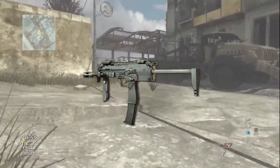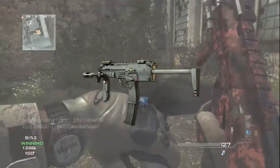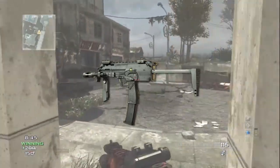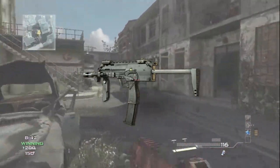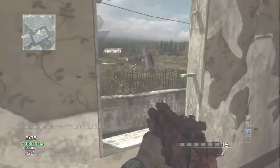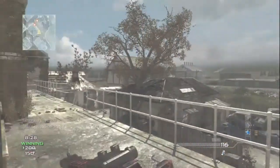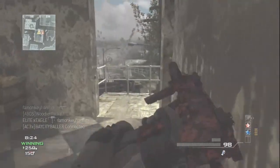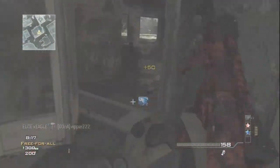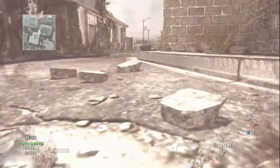Its manufacturer is Heckler & Koch, and it has been produced from 2001 to the present. Its weight is 1.2 kilograms or 2.65 pounds, and with a 20-round empty magazine it is 1.9 kilograms or 4.9 pounds. Its length with stock extended is 638 millimeters or 25.1 inches, and with stock collapsed is 415 millimeters or 16.3 inches. Its width is 51 millimeters or 2 inches, and its height is 169.5 millimeters or 6.7 inches.